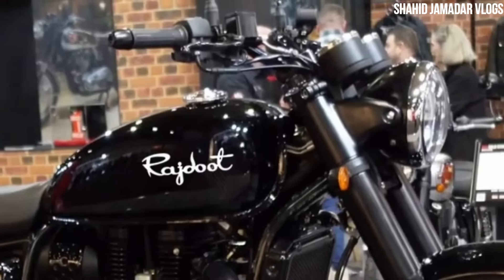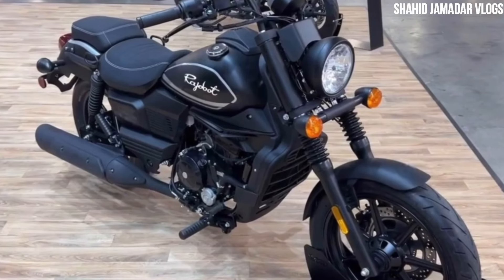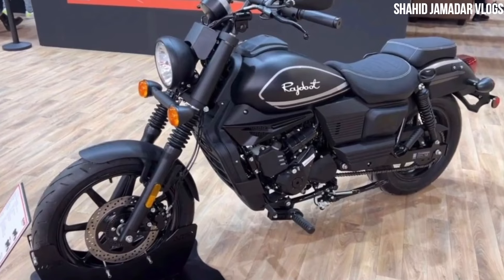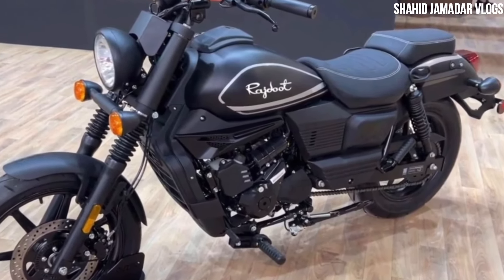When is the launch date? In mid-2024, around July, August, or September, the bike is expected to be launched in Indian markets.